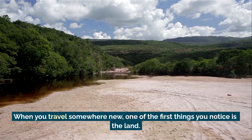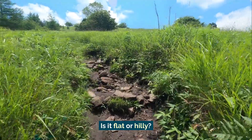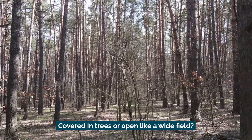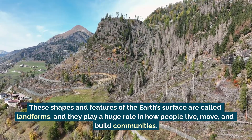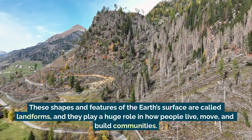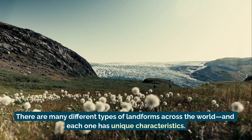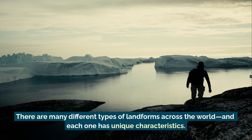When you travel somewhere new, one of the first things you notice is the land. Is it flat or hilly? Rocky or sandy? Covered in trees, or open like a wide field? These shapes and features of the Earth's surface are called landforms, and they play a huge role in how people live, move, and build communities. There are many different types of landforms across the world, and each one has unique characteristics.